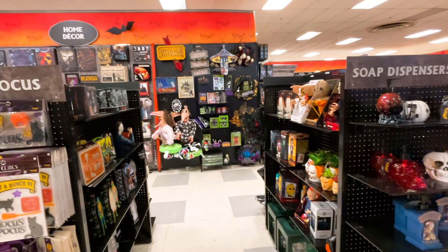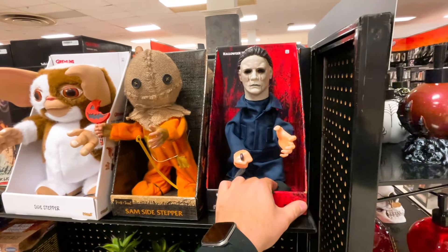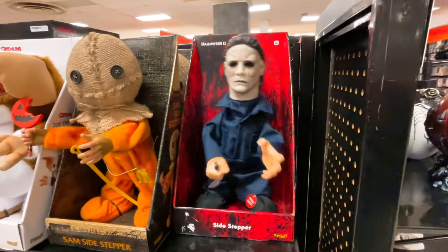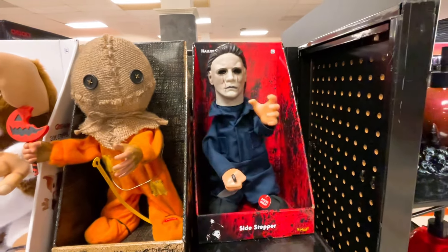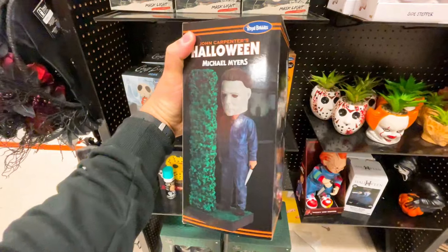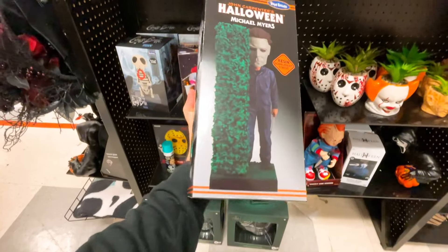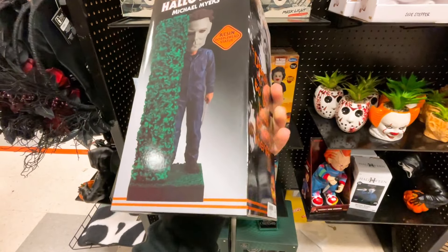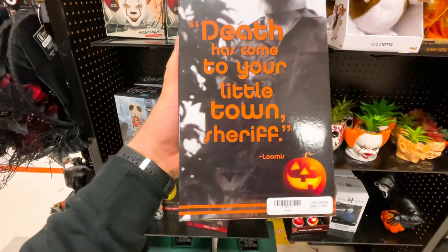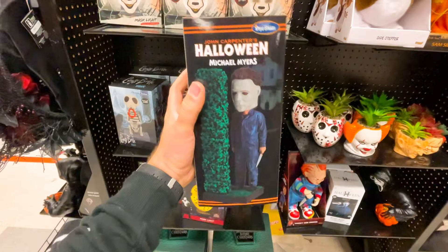Here is the home decor section. Just over here to my right is the little sidestepper — look at Michael getting it! That's really cool. Also, probably one of my favorite pieces that I actually own is the Michael Myers bobblehead behind the hedge. It's a resin bobblehead and on the back it says 'Death has come to your little town, Sheriff.' It's $39.99 — I would recommend getting this little guy, it's really cool.